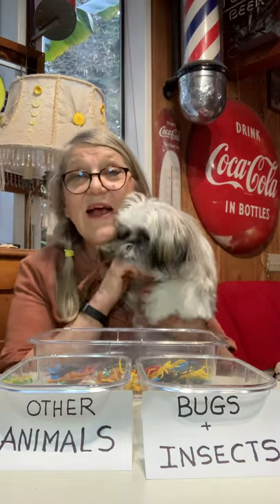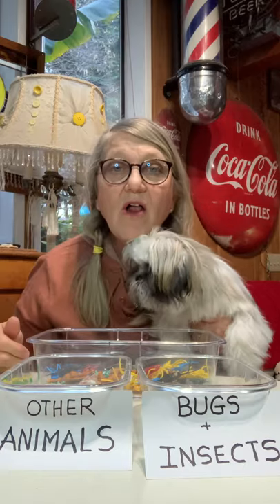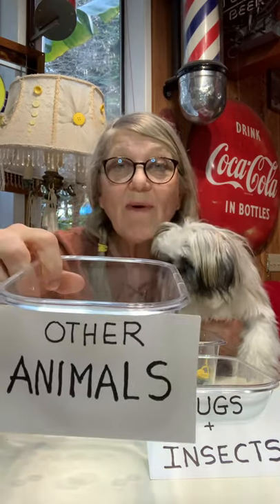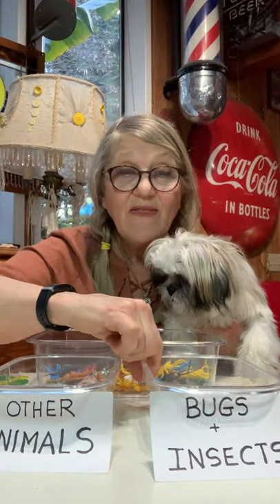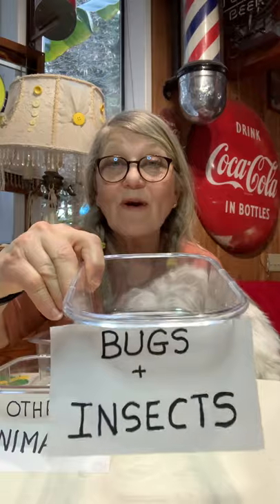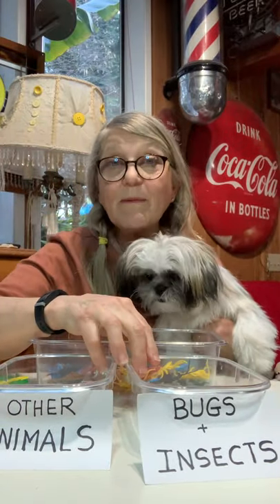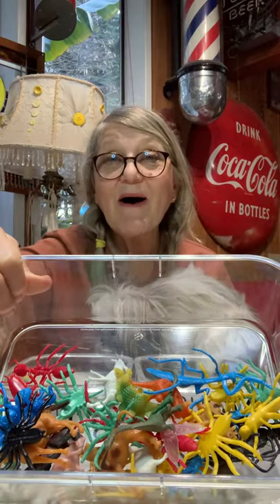Hi, it's Grandmanny and Freddie, and guess what happened at our house? All of my toys fell on the floor. My other animals that were in this box, they fell on the floor. And then all my bugs and insects that were in this box, they fell on the floor. And so we picked them all up off the floor and I put them all together in this box.